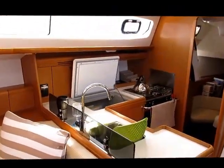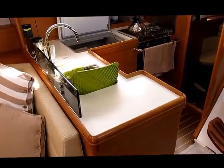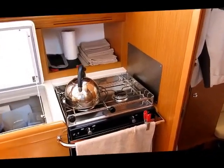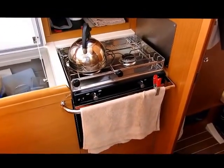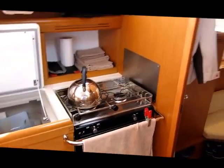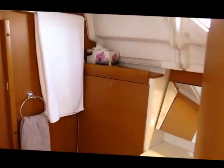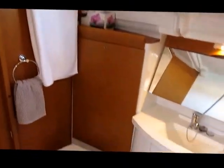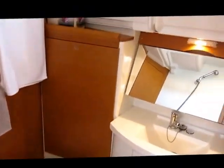Traditional L-shaped galley with a large fridge, twin sinks, and a two-burner stove with an oven. The main head is really big and there's a full Perspex shower screen that encloses the shower area.